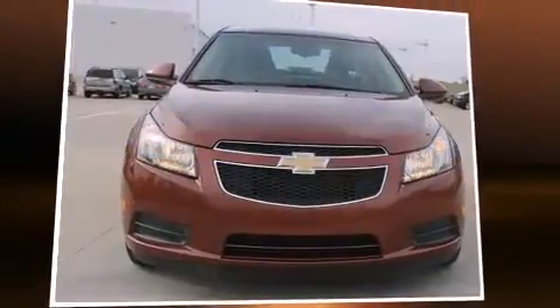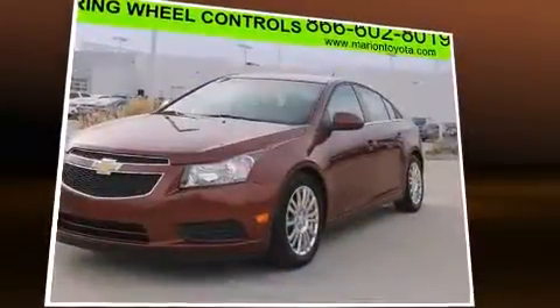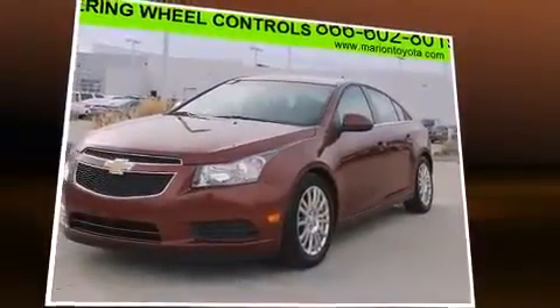Experience driving perfection in the 2012 Chevrolet Cruze. With less than 30,000 miles on the odometer, this four-door sedan prioritizes comfort, safety, and convenience.